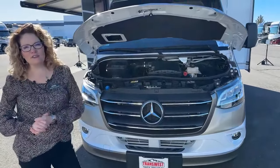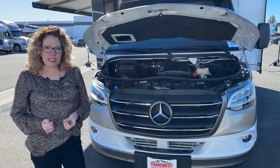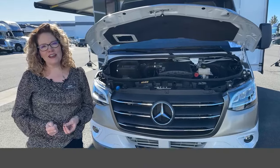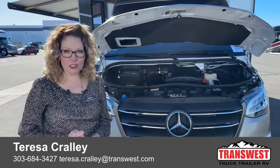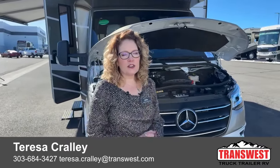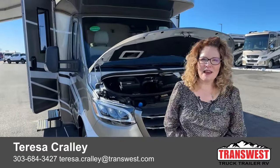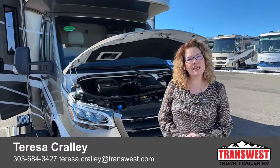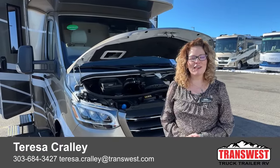So that's the basics of this Winnebago Navion — the 24V floor plan, V as in Victor. There are two other floor plans available, so if this one isn't perfect for you we've got other options. I can send you the spec sheet with exact tank measurements and details. Please ask for me by name — I'm Teresa Crawley at TransWest Truck Trailer RV in Frederick, Colorado.